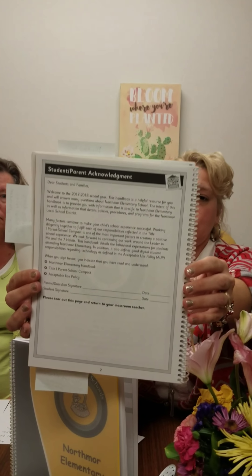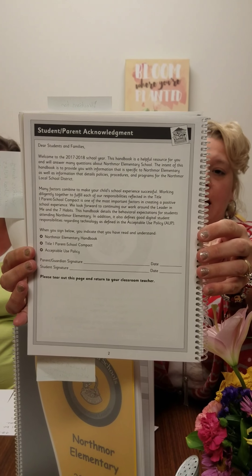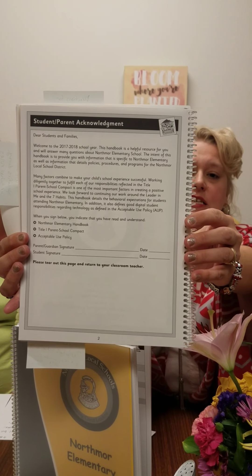We're going to start and I want to draw your attention to a student-parent acknowledgement page. It's the first page — a tear-out page. Please make sure that this gets back to your child's teacher. That is the signature page saying that yes, we know we've received a handbook. We acknowledge the technology policies and all the school rules, things like that. So please make sure that gets back.